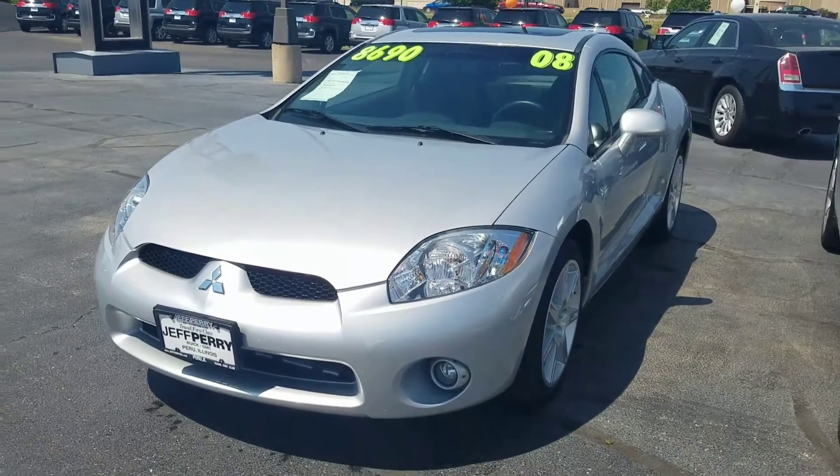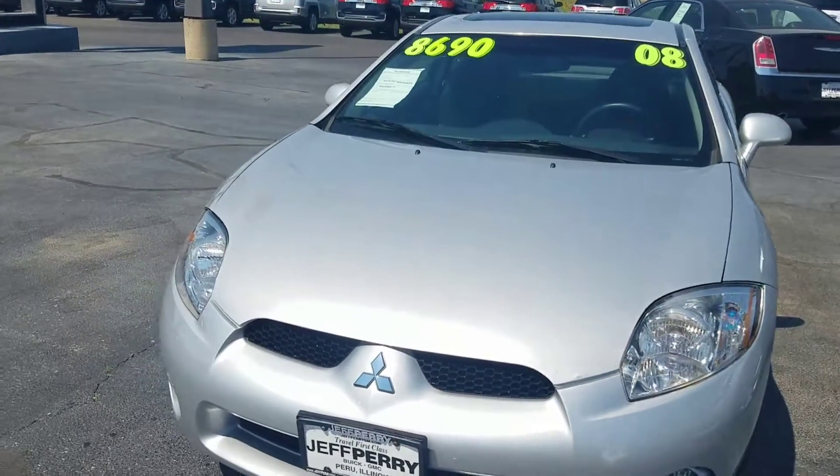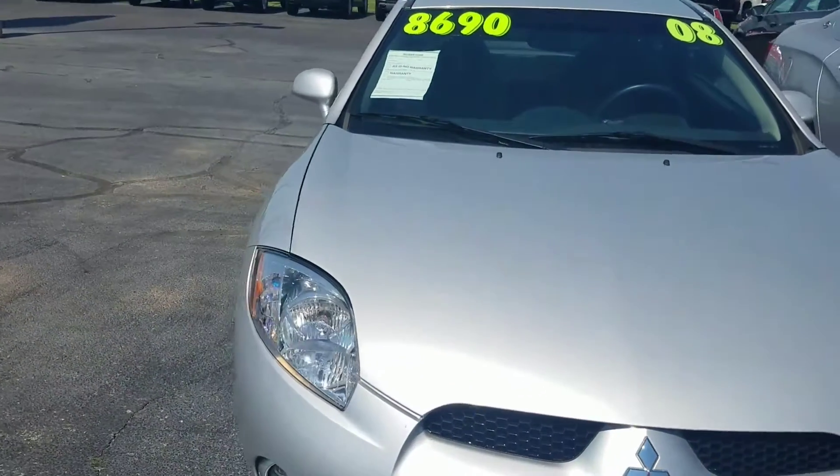Hey there, it's Dustin over here at Jeff Perry Buick GMC. Wanted to give you a quick look at this 2008 Mitsubishi Eclipse.